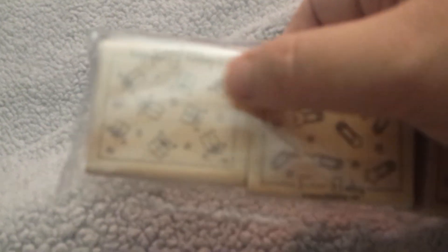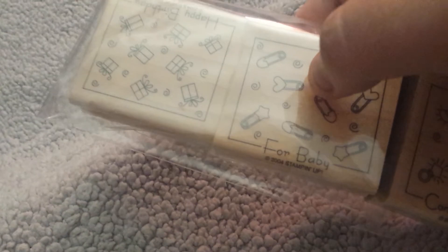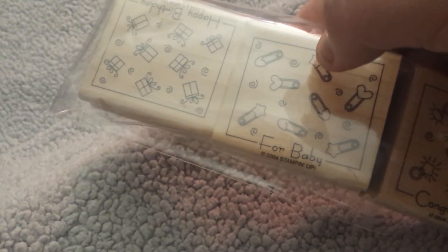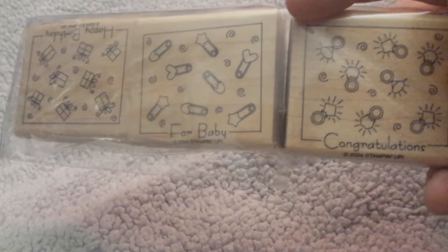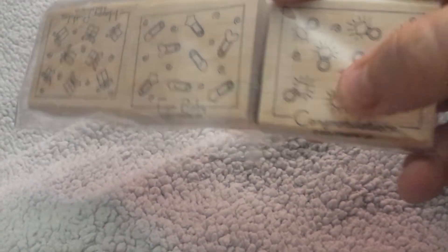The first thing I got was these three sets of stamps. I think they're by Stampin' Up. This one has presents and it says happy birthday. This one says 'for baby,' which if I knew that I wouldn't have got these. And then this one says congratulations and it has rings on it. I guess I could use them just for the design — it might be cute.